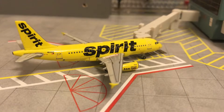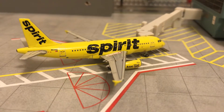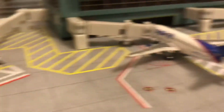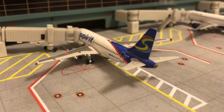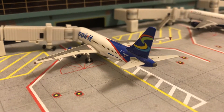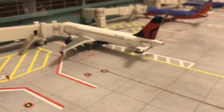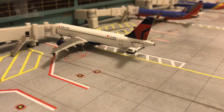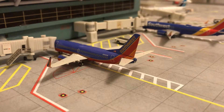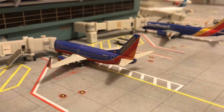Starting with Terminal A, we have the Spirit Airbus A319 which came in around an hour ago from Pittsburgh and will be going out in around 30 minutes. Right here we have the Spirit Airbus A319 in the rainbow livery with service to Phoenix Sky Harbor. Here we have the Delta Airbus A220 boarding passengers for LAX.